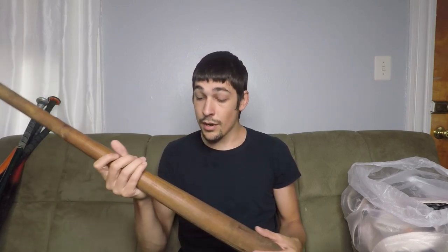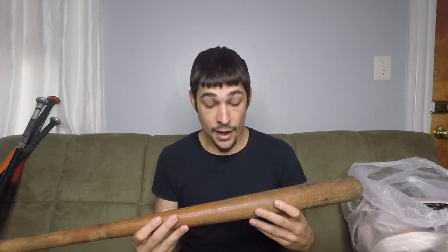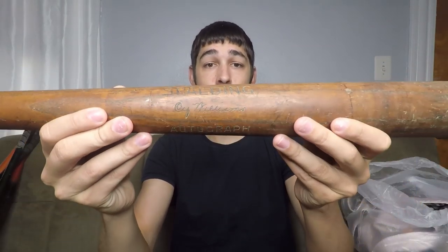I'm not going to do this in any specific order. I'm just going to start grabbing stuff from the pile and showing you guys. It's going to be a mixture of hard goods and clothing. I am going to start off with one really cool item — it's probably the most expensive item I picked up this week — and it's this Spalding Cy Williams baseball bat.